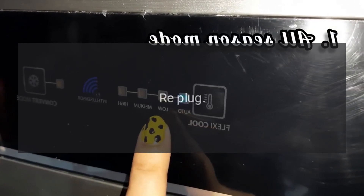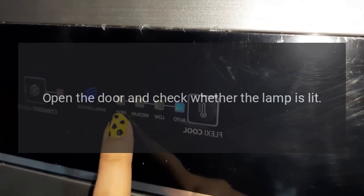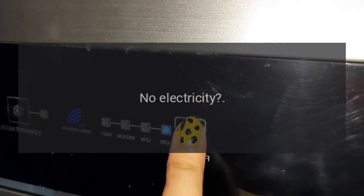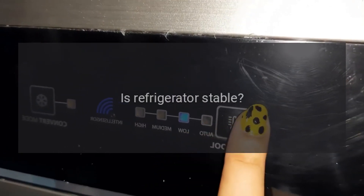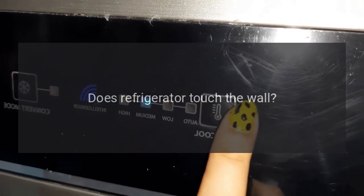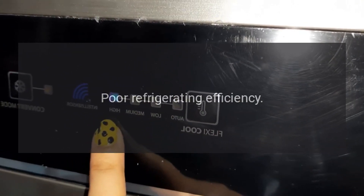Re-plug if disconnected. Faulty circuit breaker or blown fuse? Open the door and check whether the lamp is lit. No electricity is abnormal. For noise issues: is the refrigerator stable? Adjust the refrigerator's adjustable feet. Does the refrigerator touch the wall? Move the unit away from the wall.